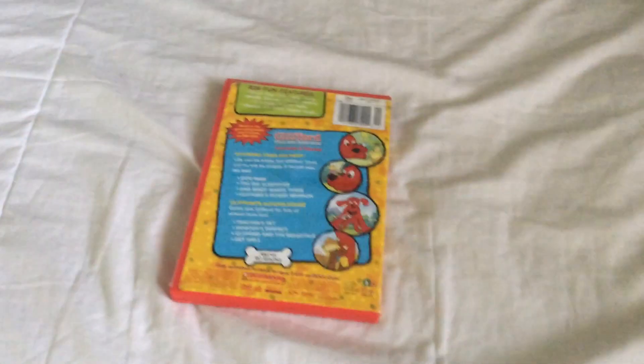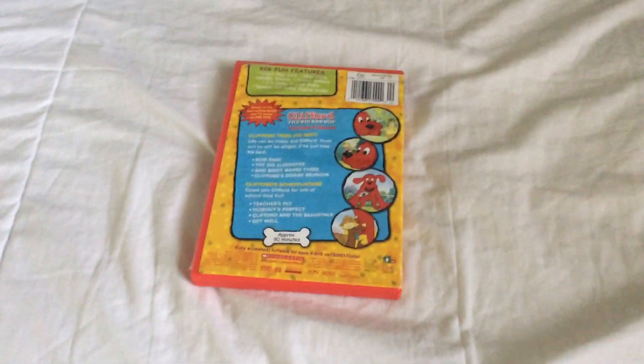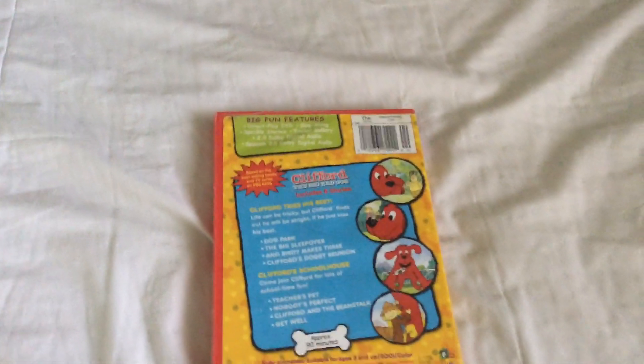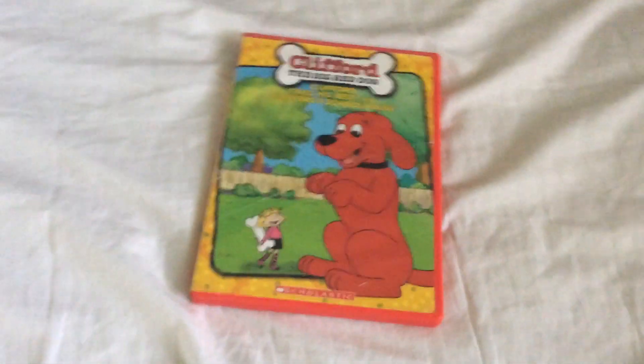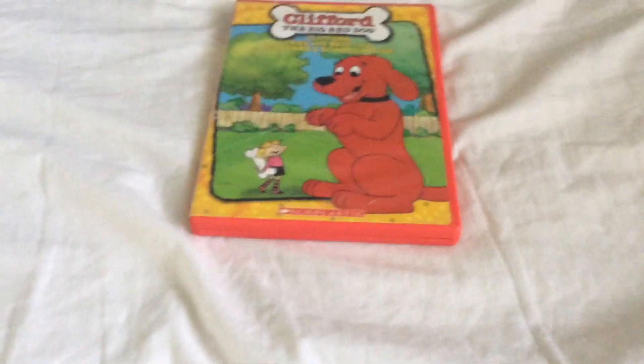If you're wondering why this is upside down, well the cover art was upside down like this so I kind of fixed it. Same thing for the 2005 DVD for Barney's Can You Sing That Song. That one I also got at the American Thrift Store like years ago.